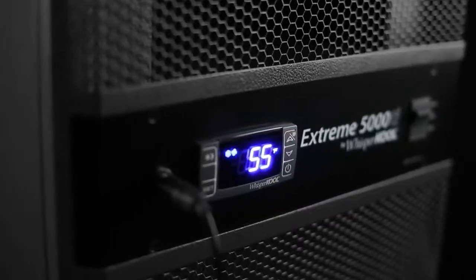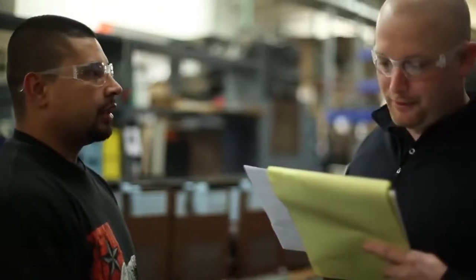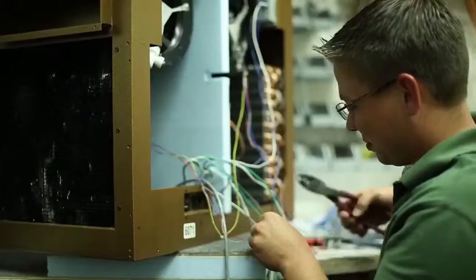All Whispercool cooling units are manufactured in the United States at our facility in Stockton, California. It's good to know that you're supporting American workers and their families.